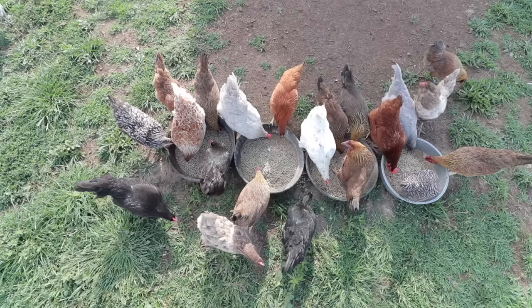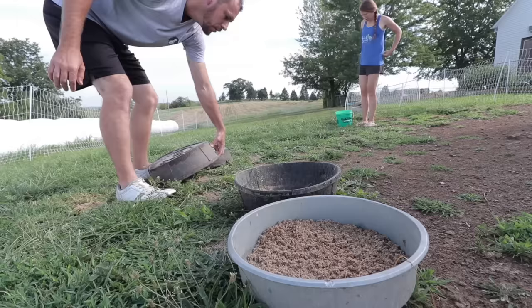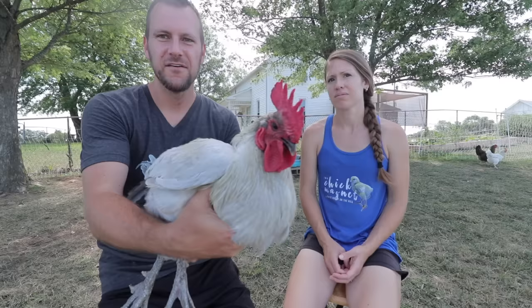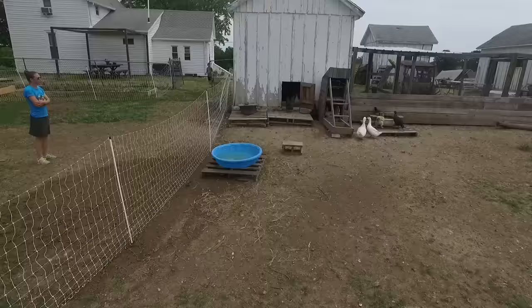We are Jake and Becky and we currently have 85 chickens. Every morning when we first get up we come out, open up the coop, turn off the electric fence, fill up the feed bowls, check on the water, and let them out. This is our rooster — our lavender Orpington rooster. We just named him Tin Man.